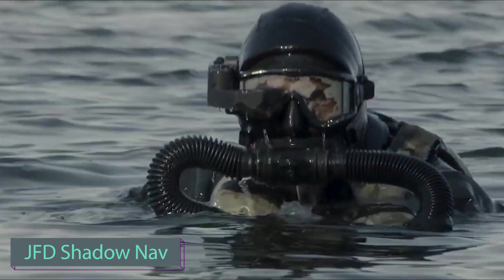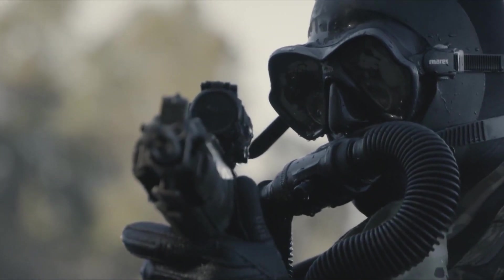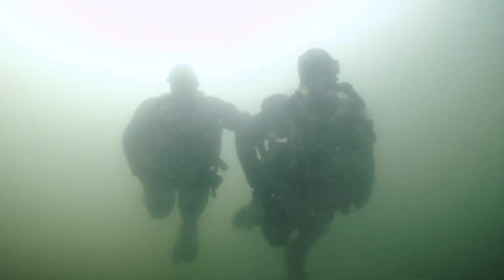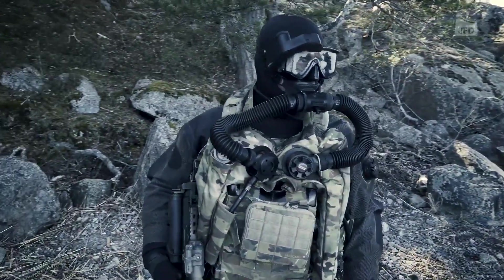JFD has come up with an equally handy innovation. Teaming up with the US Navy, this company has unveiled the cutting-edge Shadow Nav Module — a game-changer for divers. This innovative tech attaches to your diving mask, featuring a projection display that showcases crucial data: course, depth, dive time, and more.